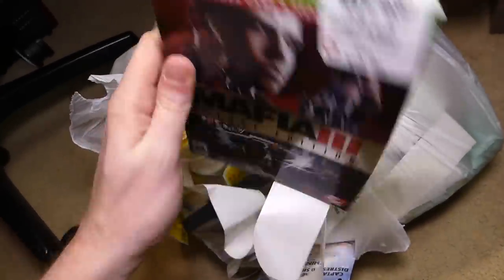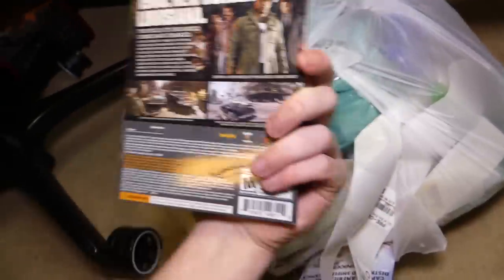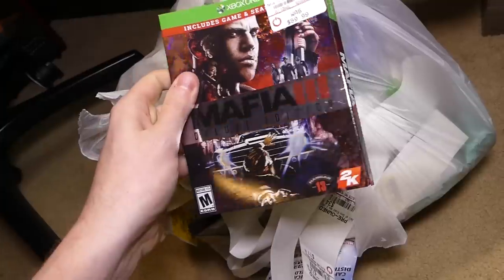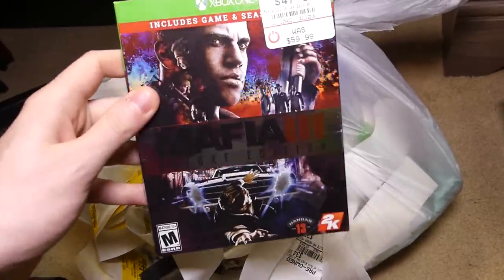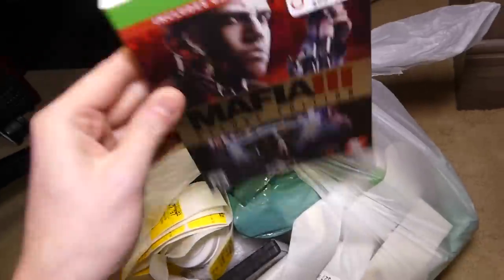This is Mafia 3 Deluxe Edition — this is the sleeve. That is really nice. I think I've found these before but I don't think I've actually found the Deluxe Edition one. That's really shiny. That is really cool, I really like that.